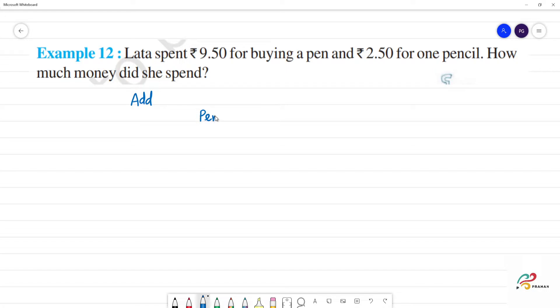The cost of the pen is equal to 9 rupees 50 pies. Next, the cost of the pencil is 2 rupees 50 pies.